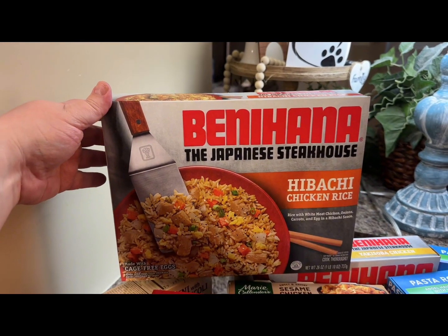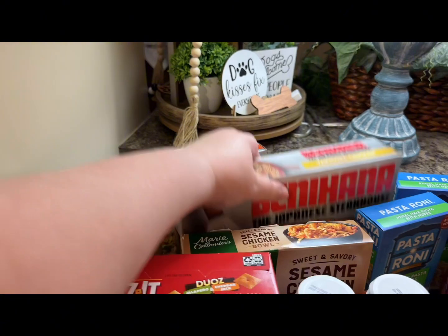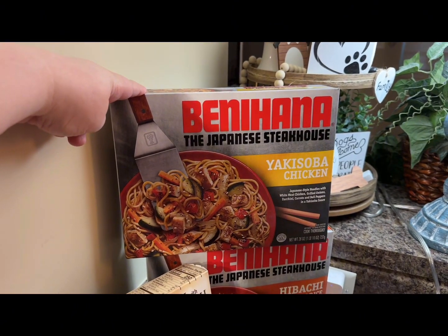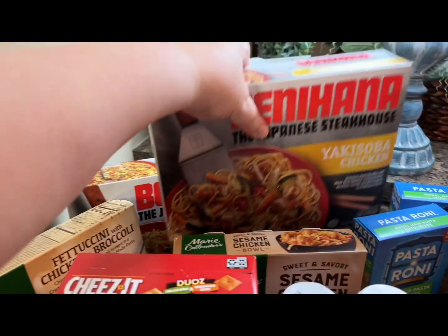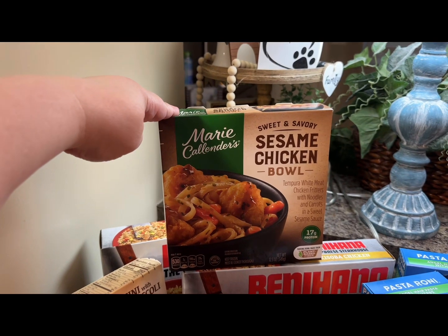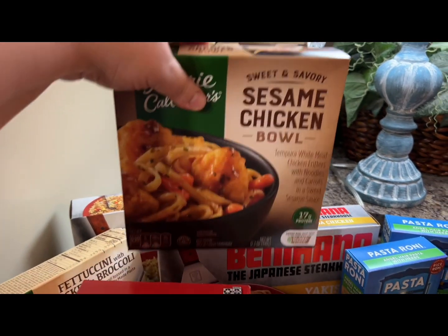Then I got these Benihana Japanese Steakhouse dinners. I got two of them. They were $13.99, buy one get one free, and there was an Ibotta coupon. I also got the Sesame Chicken Marie Calendars and I think that one was the $1 off.